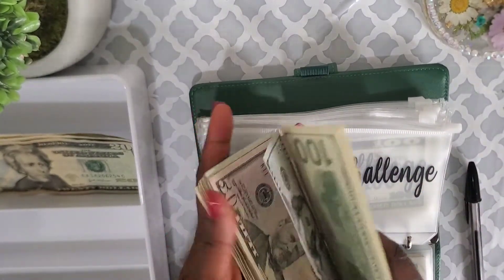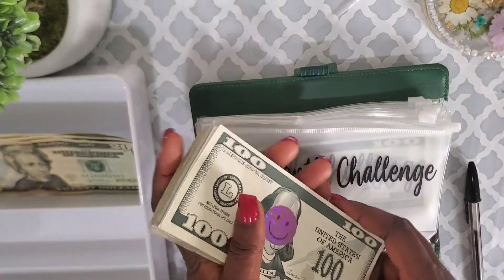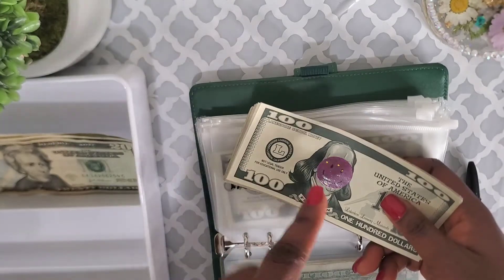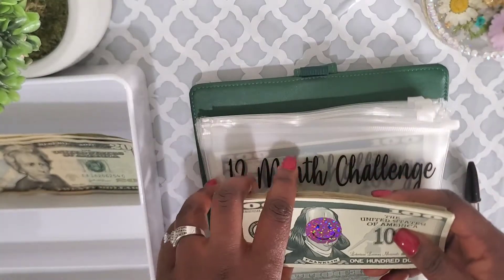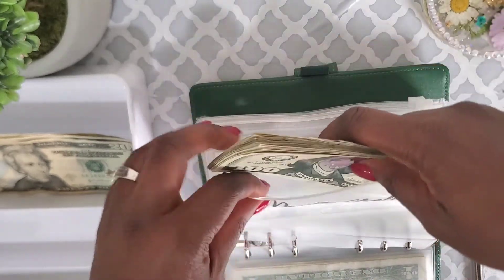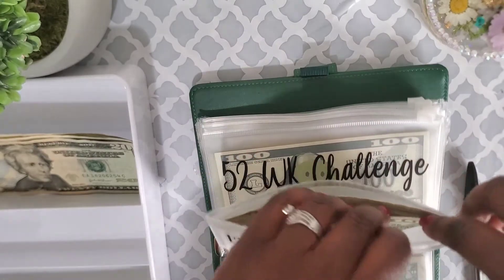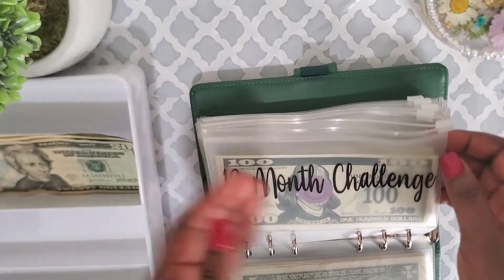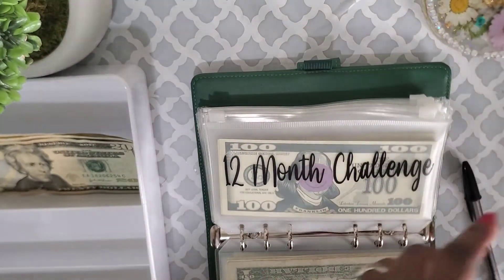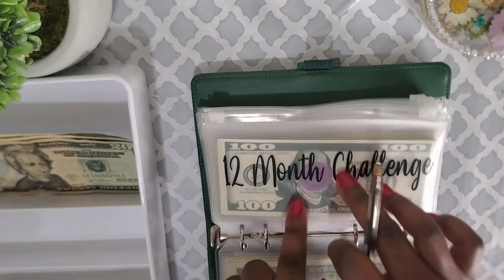I'm going to take the rest of this money to the bank to transfer to my husband so he can buy what he needs and have it delivered before he gets home. I'm super excited — just imagine if I hadn't started this challenge in January, we'd be looking for money elsewhere. That's the beauty in budgeting, as my friend Desiree always says.